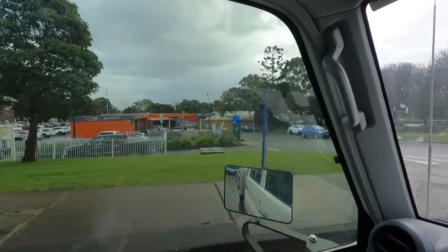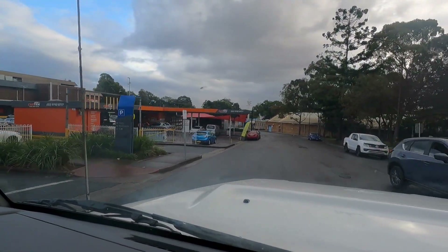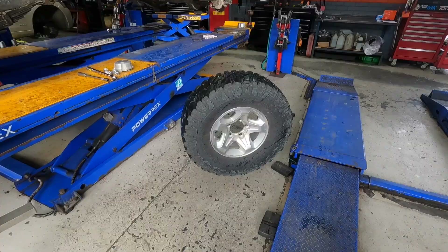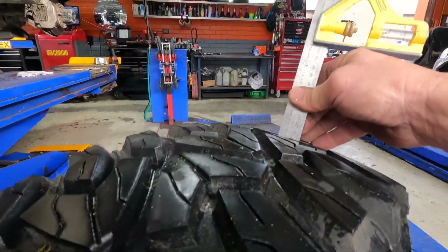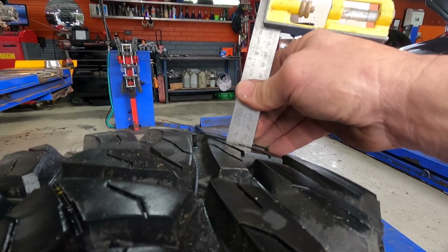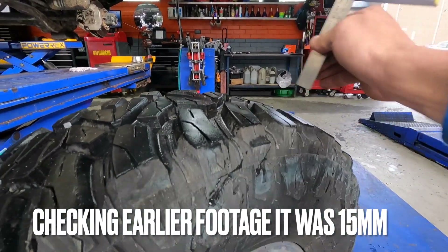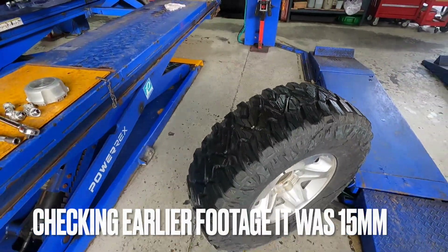All maintenance and repairs on any of my Toyotas is done in-house. I've got great sponsors that own mechanic shops that are qualified and do all the work, so in that regard I am very lucky. So after 4,000ks, we're reading around the 12-13 mil. I'll have to check earlier footage but I think they started around 16. But they're worn evenly — good tyre.